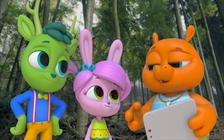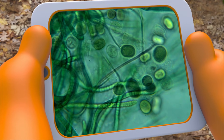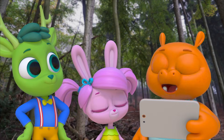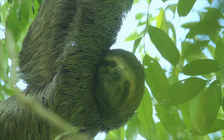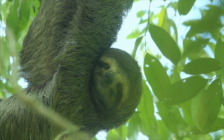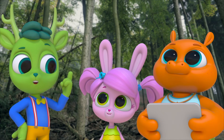Actually, it says sloths are so slow-moving that a tiny organism called algae grows on their fur. Algae are green! Fascinating! So that's why it looks green. What great camouflage! Well, I ran past it three times without seeing it, so it must be hard for predators to see them too. Oh, for sure!